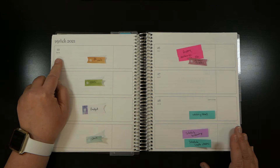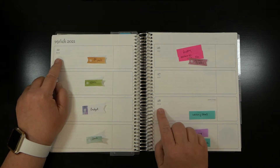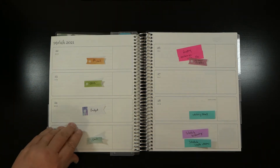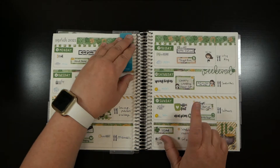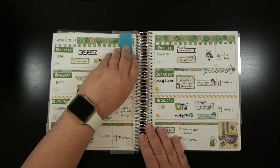Today we have a plan with me. We're going to be planning for Monday the 22nd of March through Sunday the 28th of March. Let's take a look back at last week - I'm actually on Sunday the 21st.